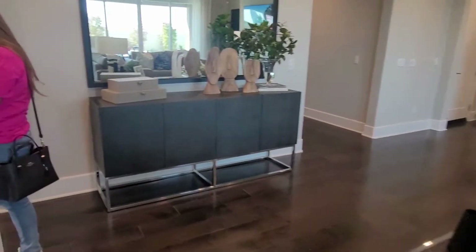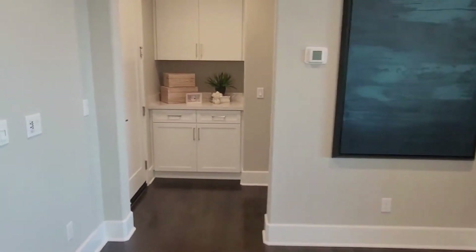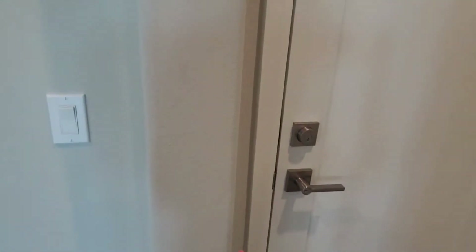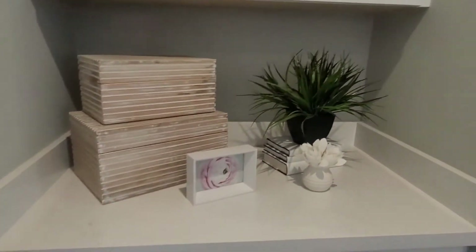It is very bright in here — I like it. This is the garage, and there's a great storage area. I like what they did with that — I'm going to copy it.